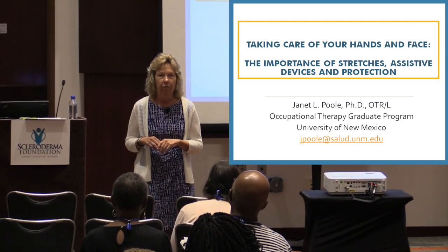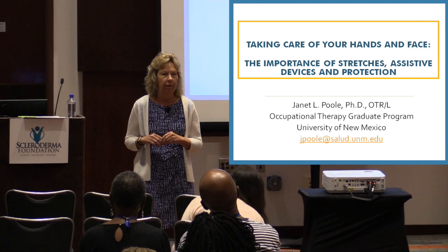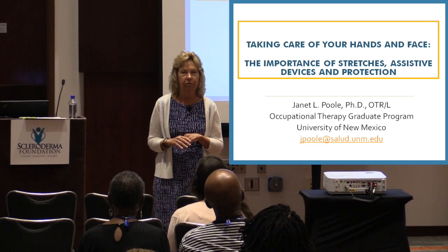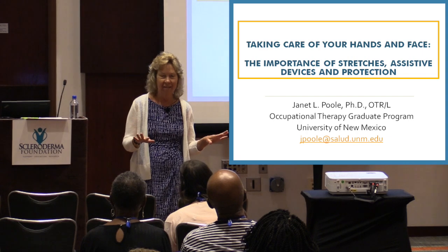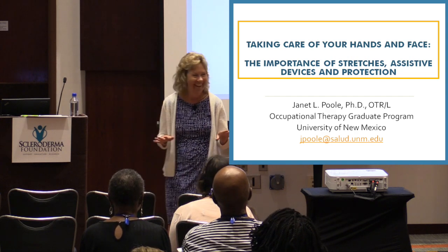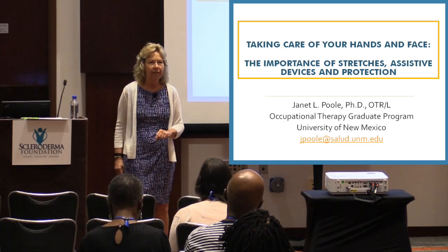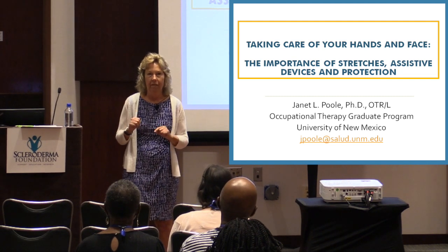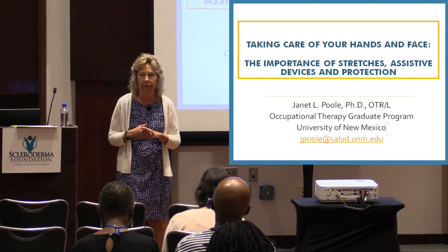I've done this a long time. I've developed self-management programs. We have one now that we developed through a grant and it's on the University of Michigan website. We have a lot of hand and face exercises through that. After this session, I'm going to do a brochure on hand and face exercises and I need some models — a photographer is here. There's my email address; feel free to contact me. Make sure you put 'scleroderma' in the topic and I will answer you. There is a handout in the back.